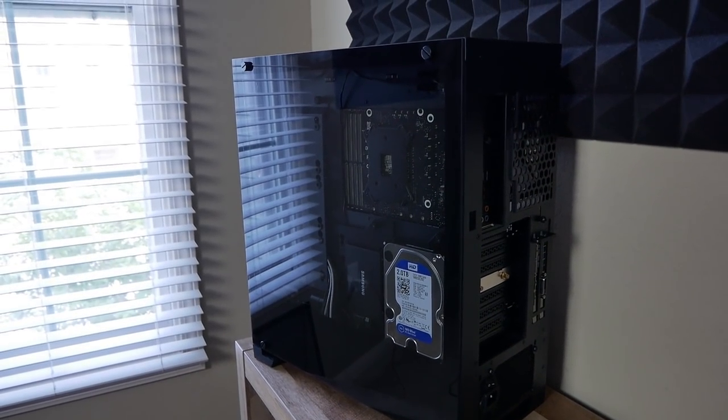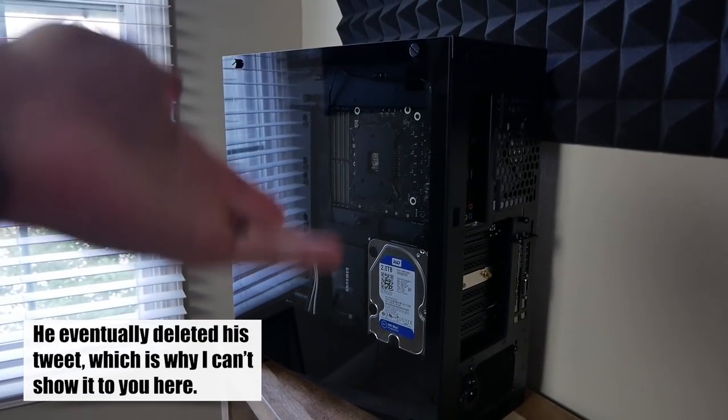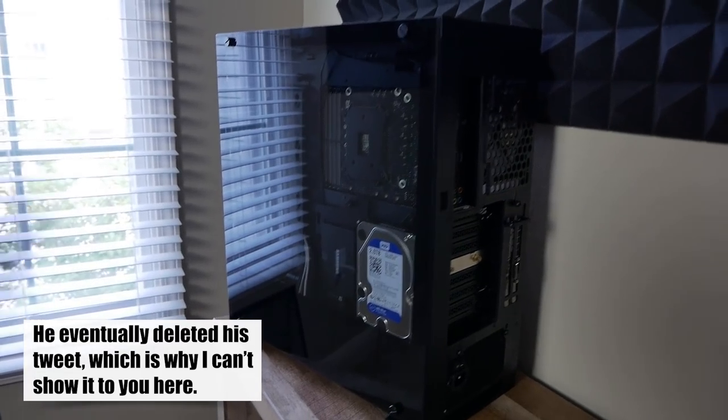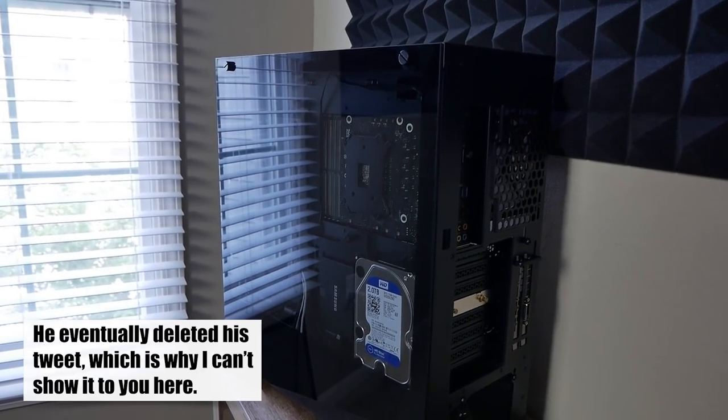He was very standoffish up front about how this whole clear, transparent panel — even on the left side — didn't exist. He was talking about how PCs used to be completely enclosed where you couldn't see the inside.